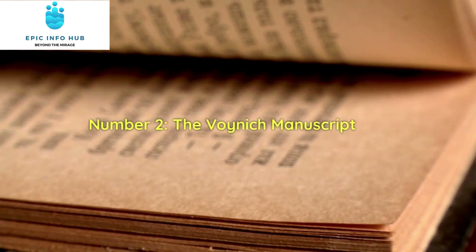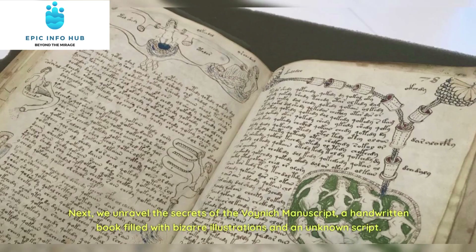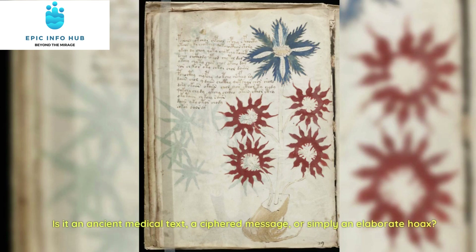Number 2: The Voynich Manuscript. Next, we unravel the secrets of the Voynich Manuscript, a handwritten book filled with bizarre illustrations and an unknown script. Is it an ancient medical text, a ciphered message, or simply an elaborate hoax?